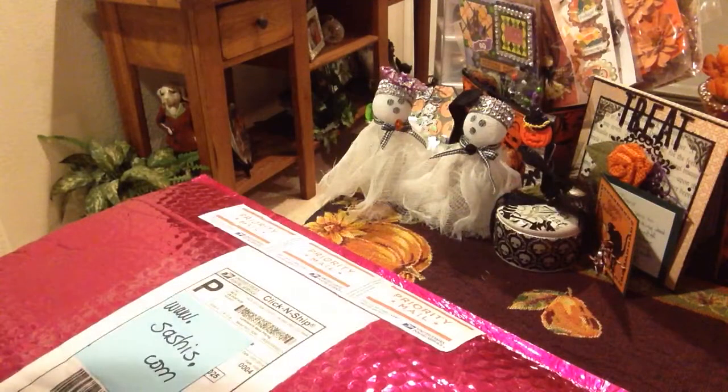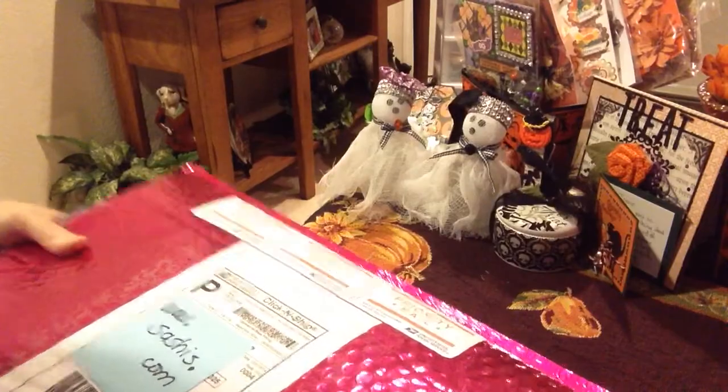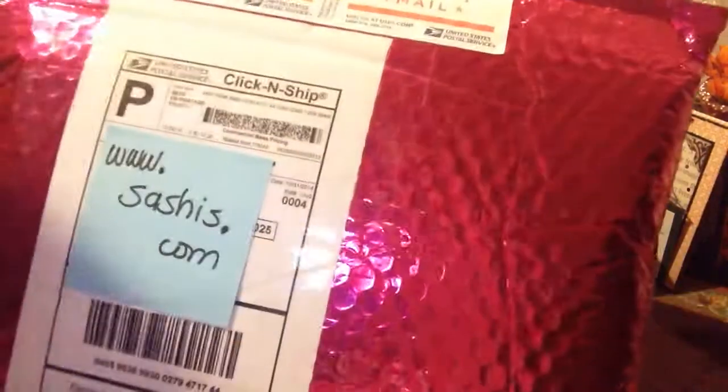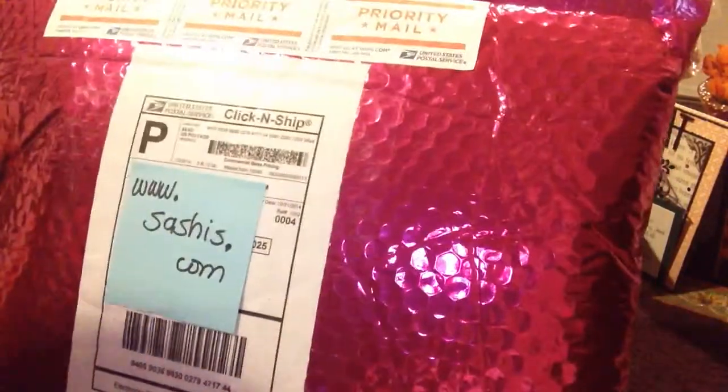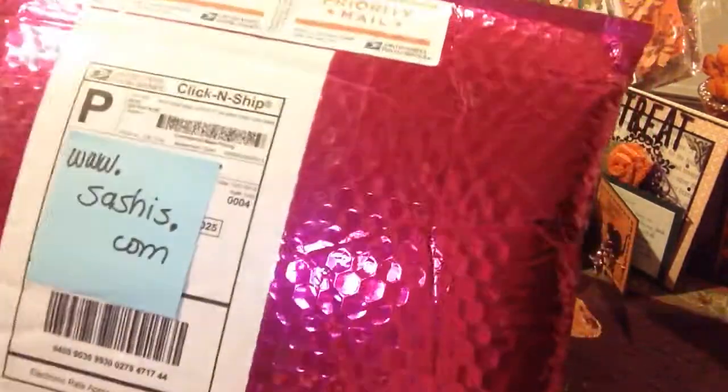Hi everyone, it's Irene and I want to share a little haul I did at my daughter's online store. I just got it today — so excited! I love the packaging. This is really exciting because I didn't know how she was going to present or send her items, so this was really cool to get the pink bag.